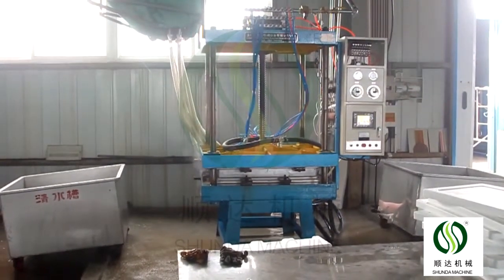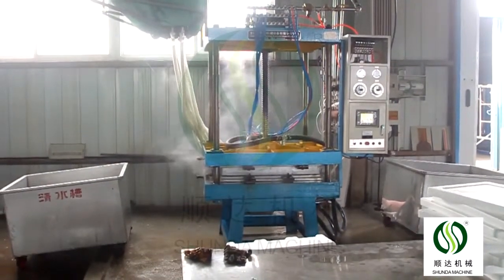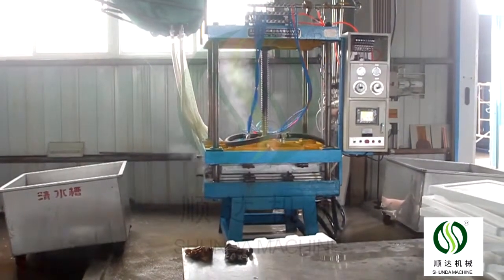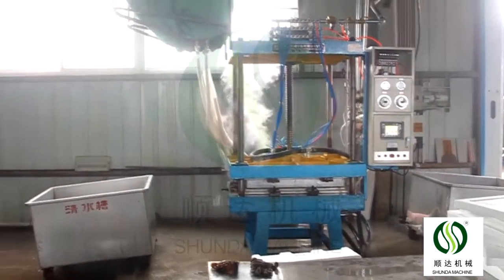When the foaming time is reached, the product will be taken out by hand to finish one complete cycle. The finished product will be put in the drying room, then stored and sold. The machine foaming time is 180 to 242 seconds.